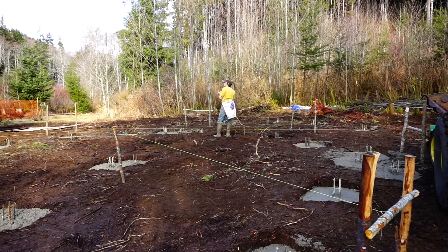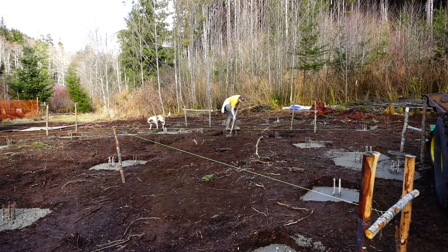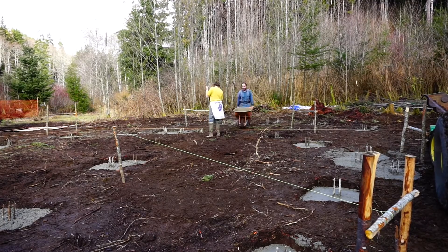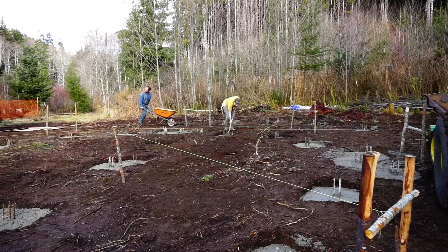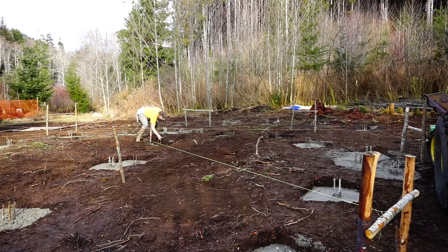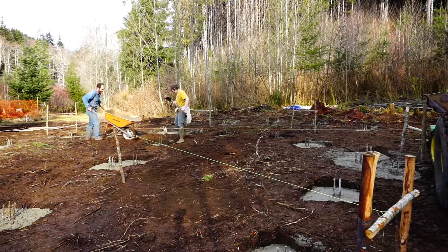Miracle of miracles, the cement truck made it up our long lane. He had to turn around halfway and back in the rest — how kind he was to make it up there, didn't even complain. We took it at a dead run and tried to spread it as fast as we could, so this is the only footage we have from the actual pour, and as you can see, we're pretty much done. We used a combination of a wheelbarrow and the tractor bucket whenever we could reach a hole, but most holes we couldn't get to with the tractor. It took three hours total — two hours over what we had allotted — but I still feel it was worth it. I'm kind of glad I didn't have to mix more than 300 bags of cement. I was very happy for the modern convenience.